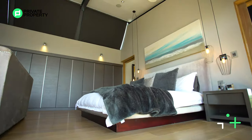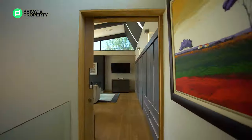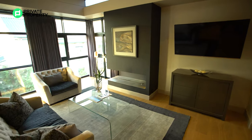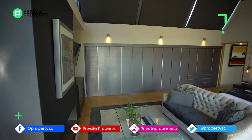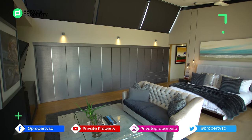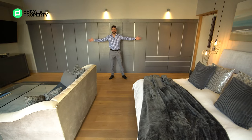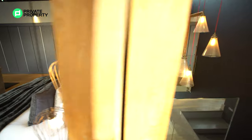Plenty of space here — a king bed, your very own private lounge suite within the master room, a gas fireplace built into the wall, a TV, and then all the cupboard space you could ever desire. Everybody with a massive clothes collection — Private Property has got you handled.